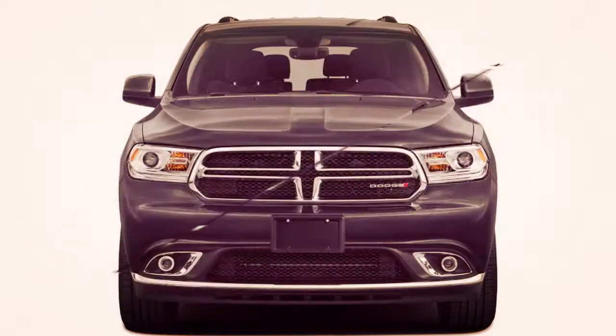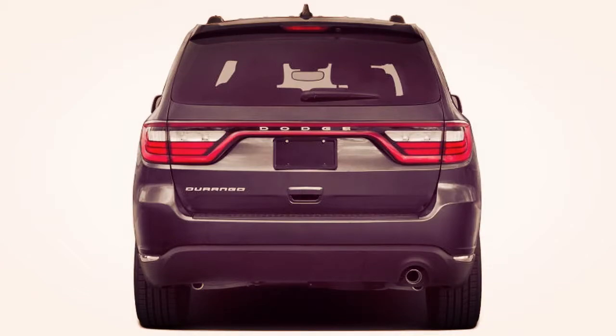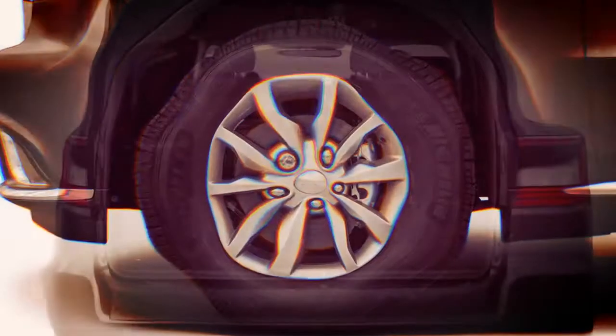The Durango GT sits in the middle of the Durango lineup. The Rally appearance package gives buyers who are happy with the Pentastar V6's performance an option for a more aggressive appearance, without having to purchase the RT or SRT models. The crossover is available in rear and all-wheel drive configurations and seats up to seven.